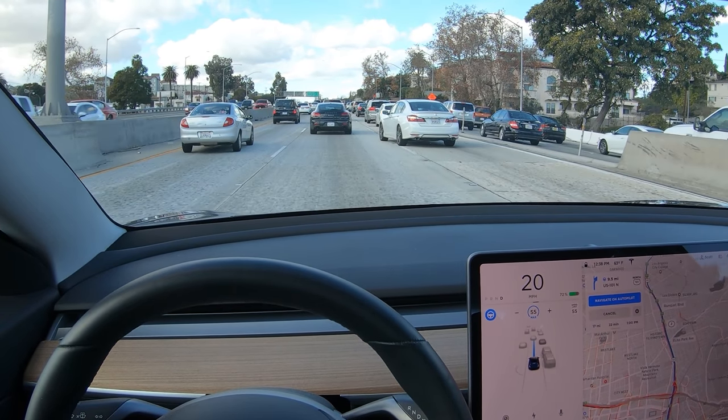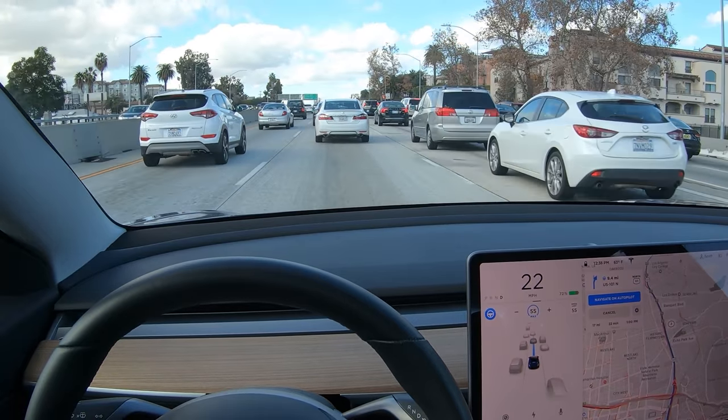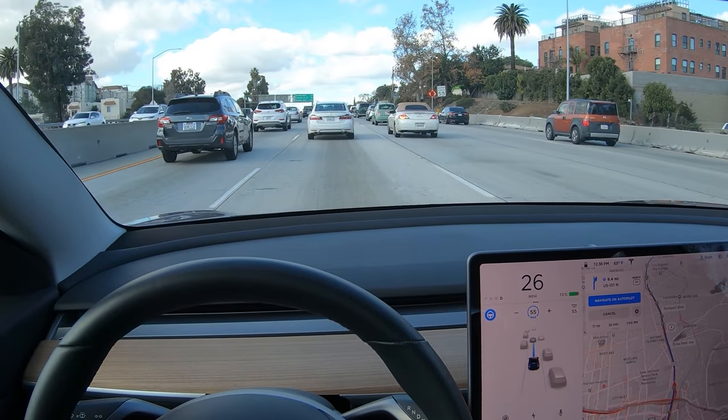Now this white car on the right is cutting in, and you can see that in the display it now turns a darker shade of gray, showing that Autopilot is tracking it and adjusting speed and distance accordingly. This horizontal line on the display shows whether Autopilot is trying to increase speed or use regenerative braking.